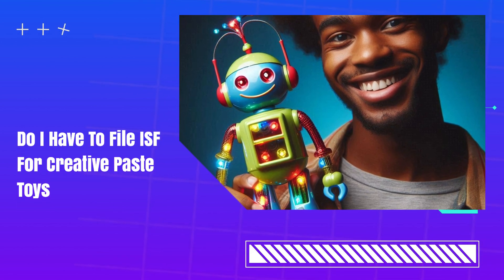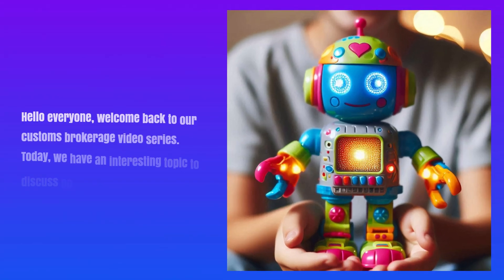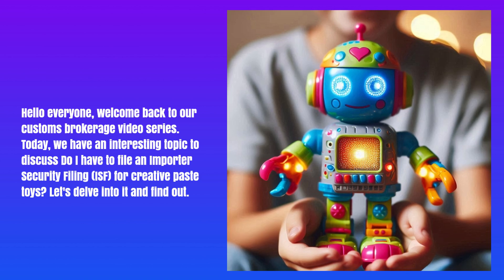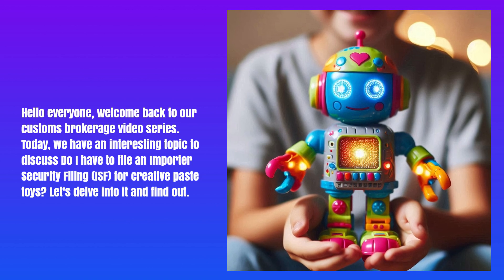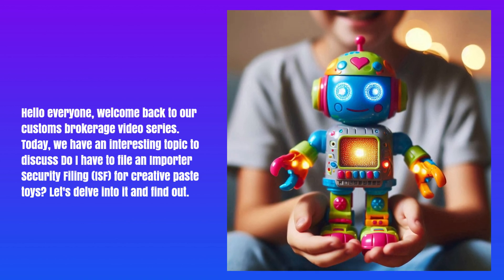Do I have to file ISF for Creative Pace Toys? Hello everyone, welcome back to our Customs Brokerage video series. Today, we have an interesting topic to discuss: Do I have to file an Importer Security Filing for Creative Pace Toys? Let's delve into it and find out.